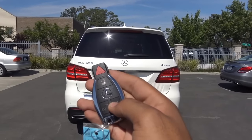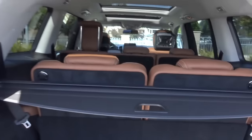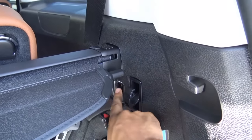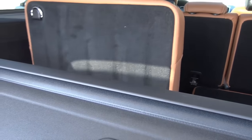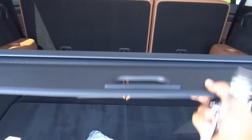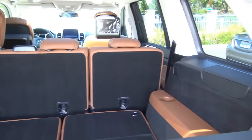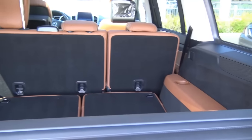The power tailgate is a pretty fast-moving liftgate. The third-row seats do fold down just by the push of a button. You also have a cargo cover and a 12-volt power outlet. When you fold the seats down, it creates a lot more cargo space — though there's not a whole lot of cargo space when all the seats are up.